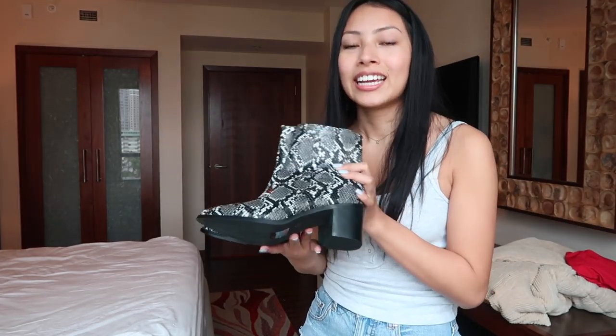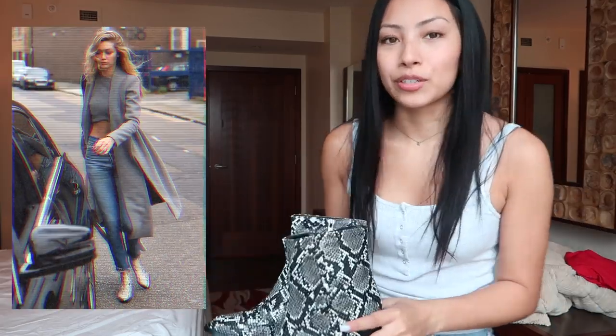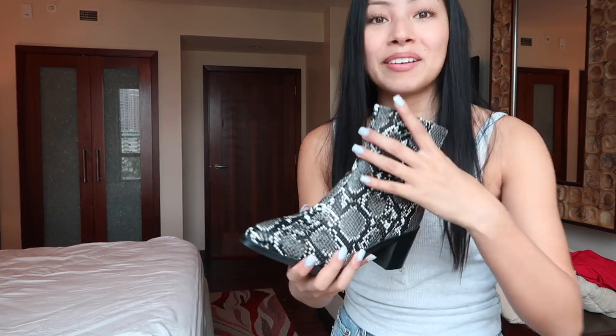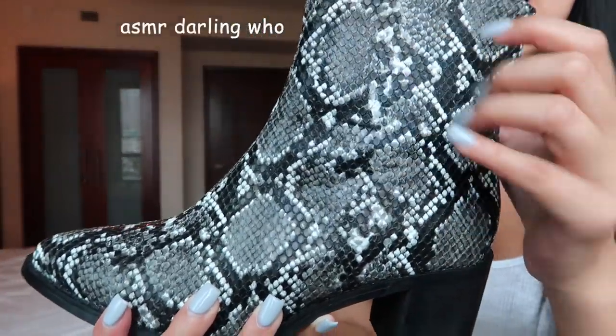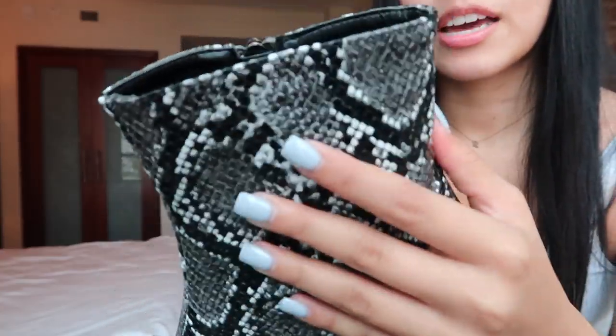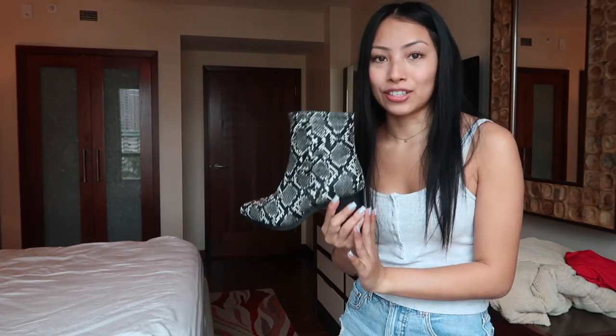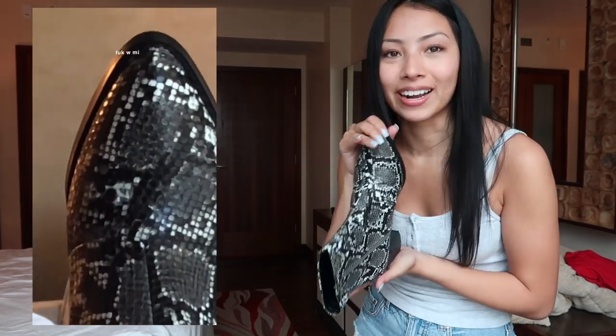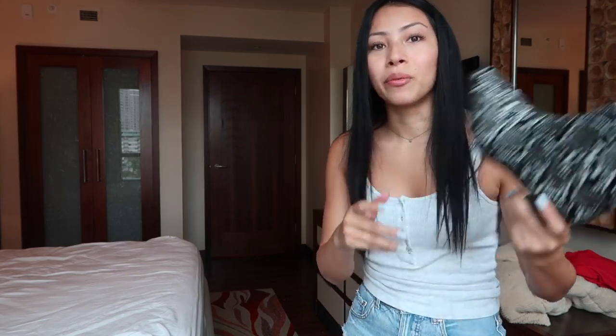I'm calling it now — I think snakeskin is going to be a huge trend at Coachella this year. I've already seen so many celebrities wearing snakeskin thigh-high boots. I'm starting with these ankle ones and for the price, the quality is seriously impressive. They have a real snakeskin-like texture and that nice shine that makes it look authentic. The heel is perfect and these are so comfortable — they feel like Rag & Bone quality at a BooHoo price.